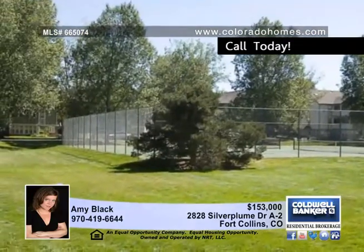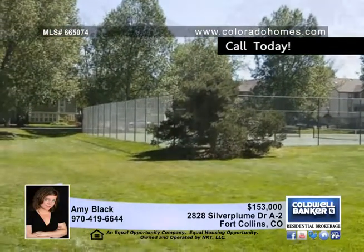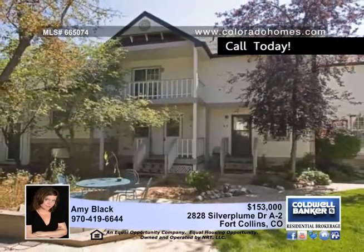Make this home a must-see. Amy Black is ready to hear more from you today and tell you more about this move-in ready condo.